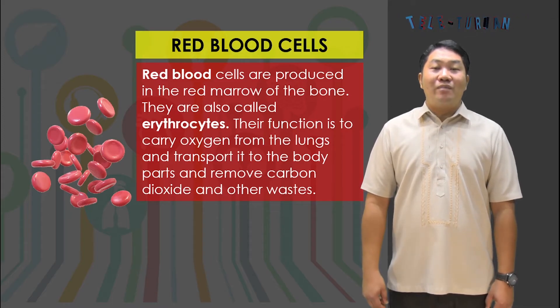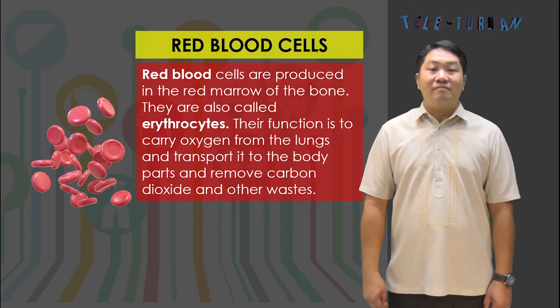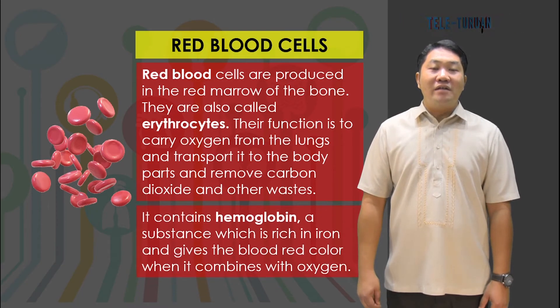Red blood cells are produced in the red marrow of the bone. They are also called erythrocytes. Their function is to carry oxygen from the lungs and transport it to the body parts, and to remove carbon dioxide and other wastes. They contain hemoglobin, a substance which is rich in iron and gives the blood its red color when it combines with oxygen.